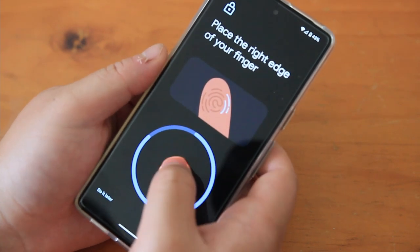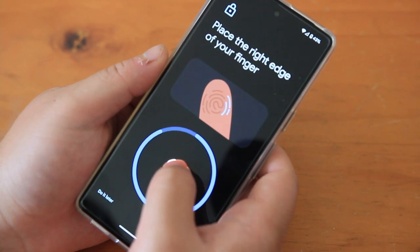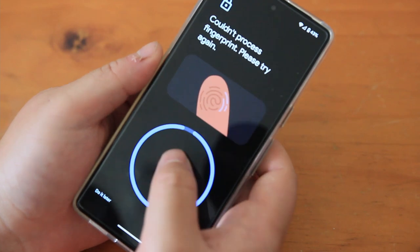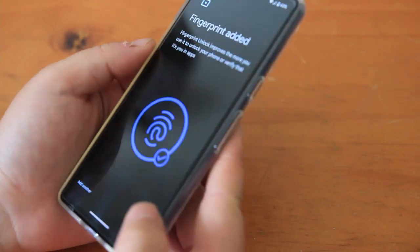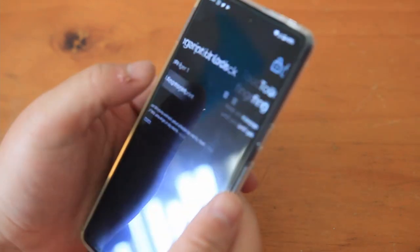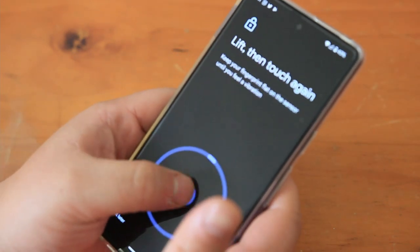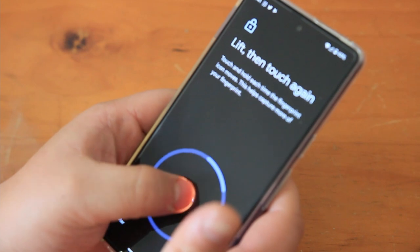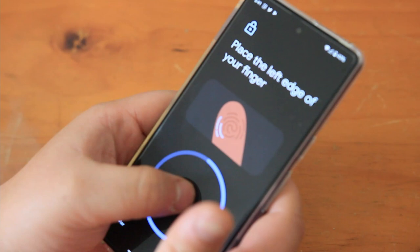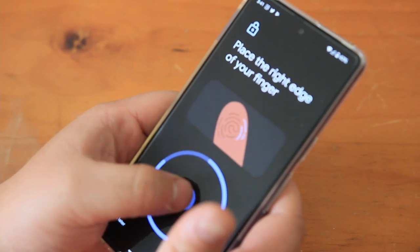I mainly enjoy the smoothness of the screen, and battery life is something I really appreciate too — that's one of the things I really enjoy. Making mobile payments is great as well, so I don't need to get my wallet out. I can just carry my phone, tap on, put your phone into your car and you're ready to go with Google Maps. Very intelligent — so far so good.